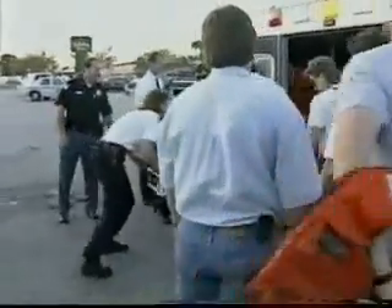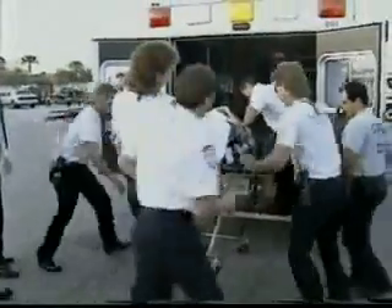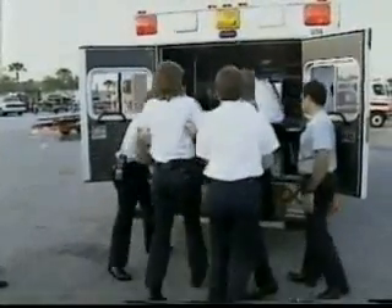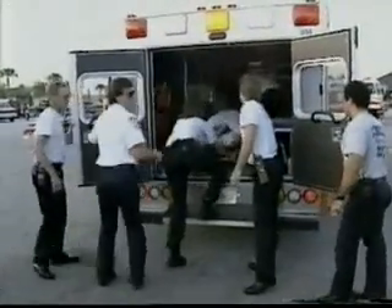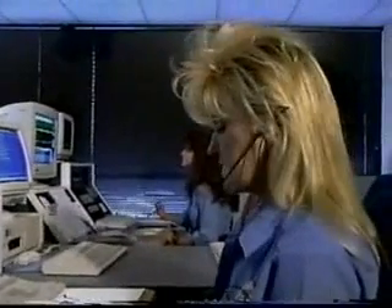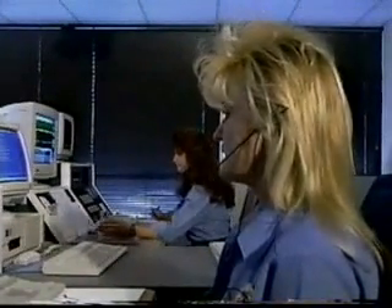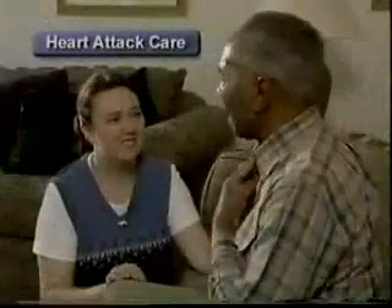The most appropriate care for a victim with a possible heart attack or stroke is early treatment at the nearest hospital emergency department that offers emergency cardiovascular care. This is often best accomplished by calling 911. Trained dispatchers can provide you with instructions over the phone for initial care before EMS personnel arrive.